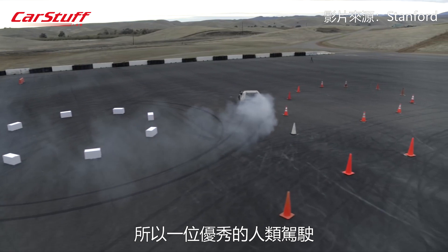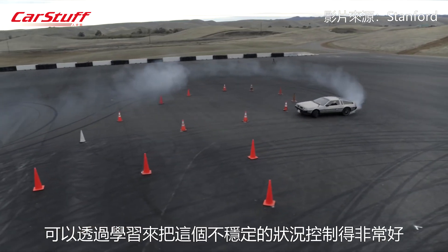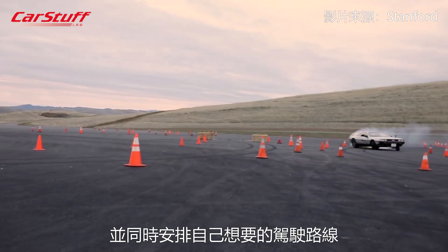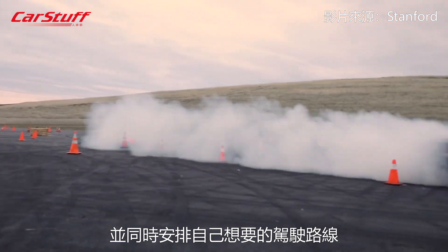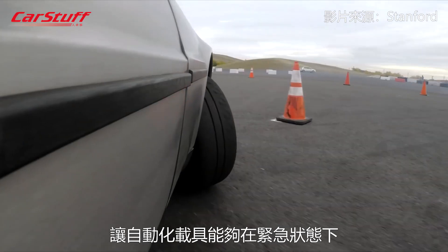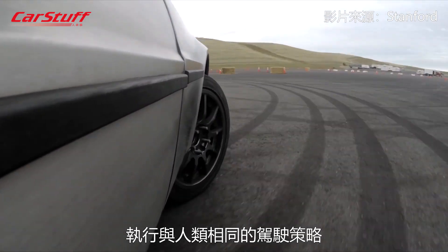The best human drivers have learned to handle these unstable conditions extremely well, and they can actually put the vehicle sideways while still managing to maneuver it exactly the way they want in the environment. We wanted to look at that and figure out what human drivers are doing, and how we can turn that into algorithms on the car that will allow an automated vehicle to use those same sorts of maneuvers in an emergency situation.